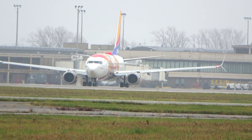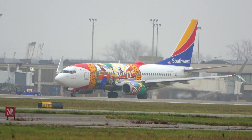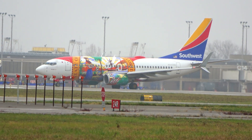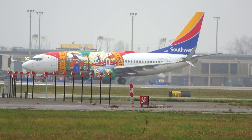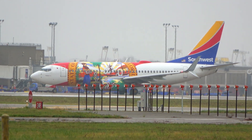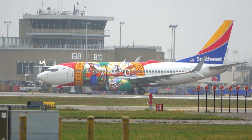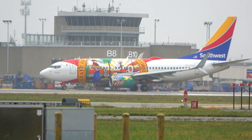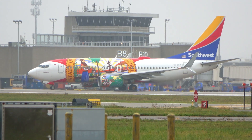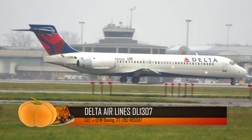4863, flight heading 300, maintain 7000. Definitely a dreary, cold day here in Cleveland, Ohio today. Shooting through some rain-snow mix going on right now. 1307, runway 24L, cleared for takeoff, flight heading 280, climb 16,000. 24L cleared for takeoff, southbound 1307. 1307 is a Boeing 717 heading back to Detroit.